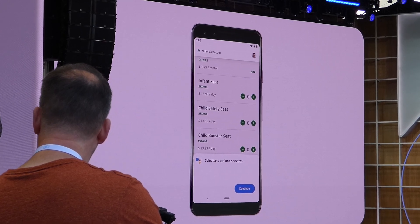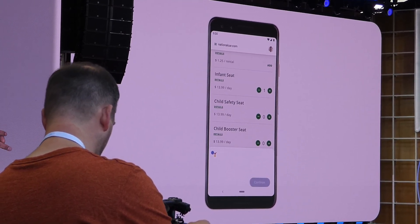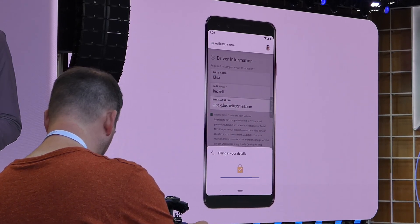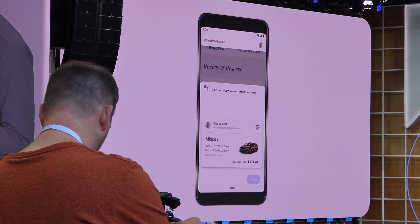Let's go ahead and add a car seat. And once all the details are in, you can check everything one last time and just tap to finalize the reservation. You immediately get a booking confirmation.